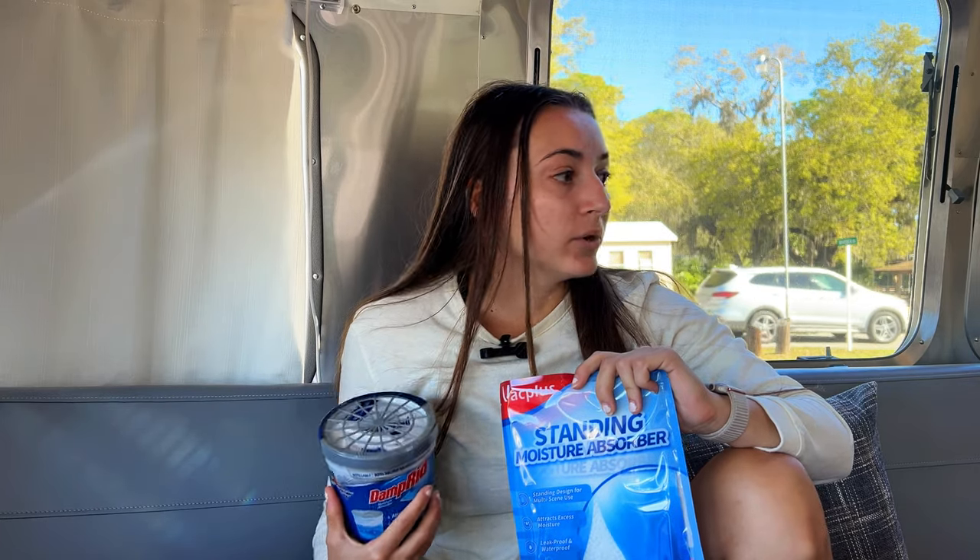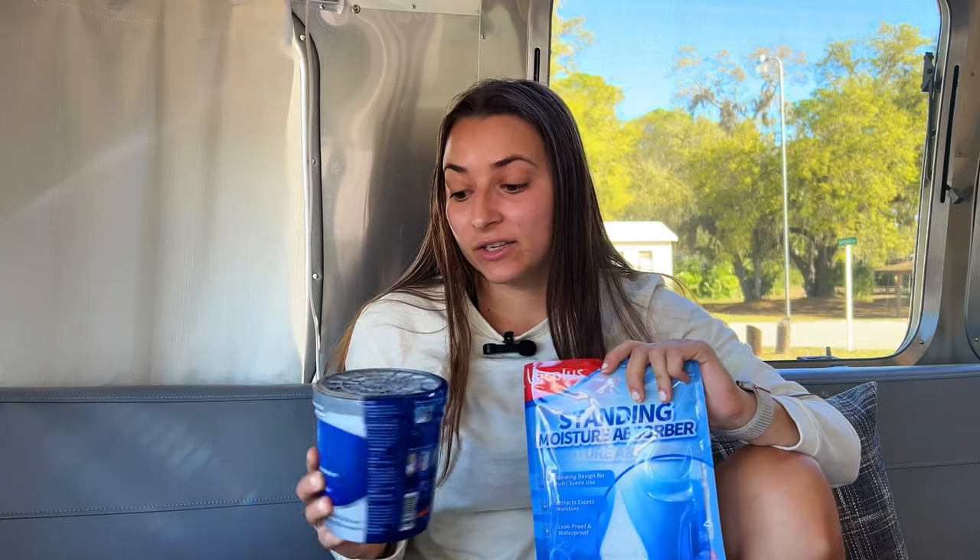With all that traveling we've accumulated some of our favorite interior RV accessories and we wanted to share that with you. The first item is something that every single person that owns an RV, lives in a van, or even lives in their car should have, and that is moisture absorbers. It gets really humid and gross inside anything that's not a proper house, so it's important to have something like this to keep things from molding.